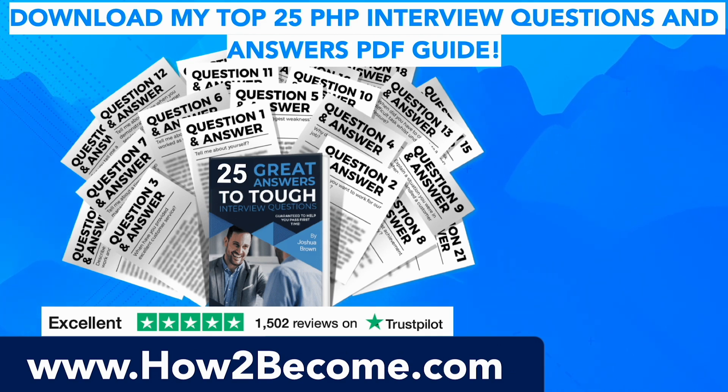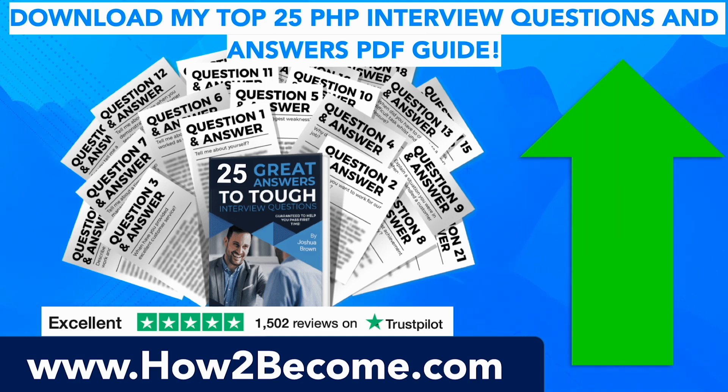If you want to get the full list of all 25 PHP interview questions and accelerate your learning to pass your interview at the first attempt, click the link in the top right-hand corner of this video or in the pinned comment below. It will take you through to HowToBecome.com where you can get all of the answers we just covered, plus a total of 25 brilliant responses to PHP interview questions in a PDF guide. The page also includes plenty more PHP interview tips and advice to help you ace your interview and put you ahead of the competition.